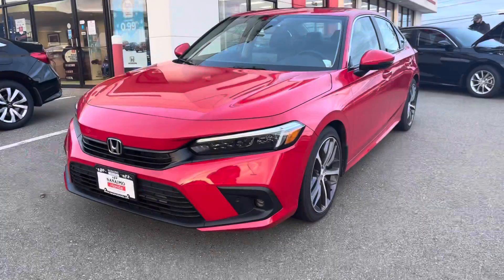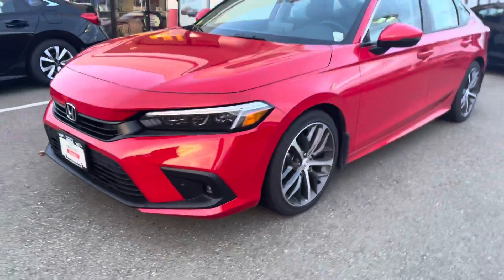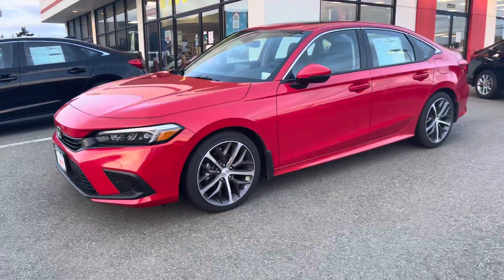Good morning Jean, it's Sarah from Nanaimo Honda. I just wanted to first of all put a face to the name and show you a little bit about the 2022 Civic Touring that you've inquired about. So this is the vehicle — it's that beautiful red color.